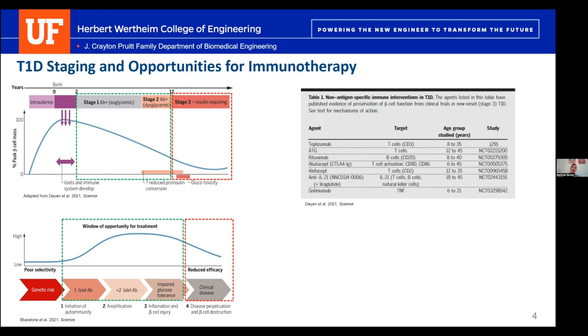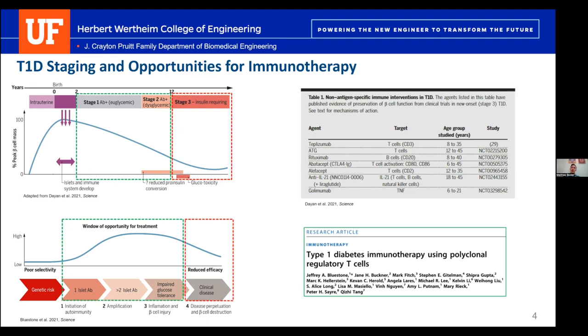We're not the first to think about this. Several immune therapies have gone through clinical trials — teplizumab, an anti-CD3, was just recently approved. These are small molecule biologics, and there are also groups looking at using regulatory T cells as therapy. This idea of using an immunotherapy to retrain the immune system to not target beta cells has been around for a while, with various approaches of varying efficacy. We're taking our own approach here, moving toward more personalized, antigen-specific medicine rather than broad-scale immunosuppression.